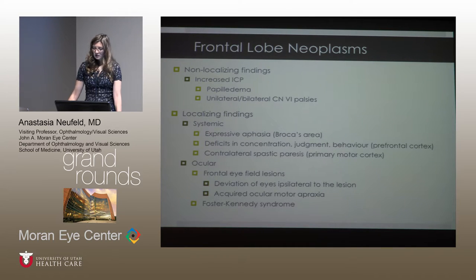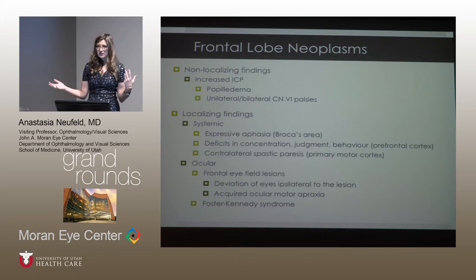Frontal lobe neoplasms can be separated into non-localizing and localizing findings. Non-localizing findings relate to increased intracranial pressure: positional headaches, transient visual obscurations, diplopia, pulsatile tinnitus, papilledema, and unilateral or bilateral sixth nerve palsies - often called false localizing signs. Localizing findings relate to the specific frontal lobe areas involved: Broca's gives expressive aphasia, the prefrontal cortex gives deficits in concentration, judgment, behavior and psychiatric symptoms, and the motor cortex gives contralateral paresis.